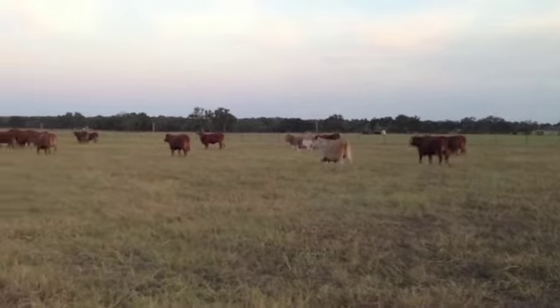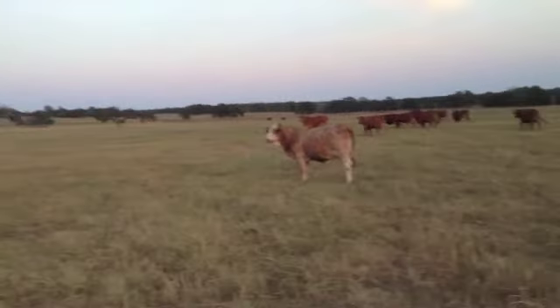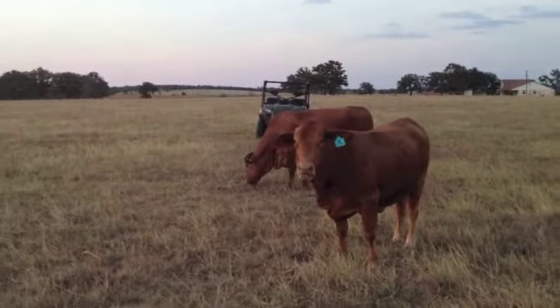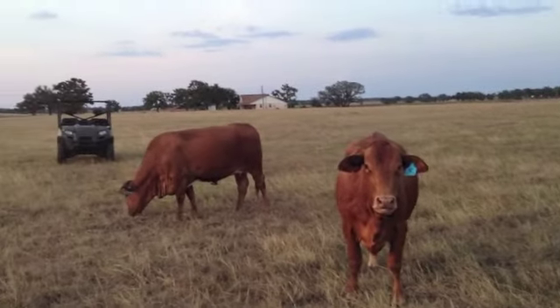Tremendous group of 23 heifers. I mean, they're just so uniform, so deep ribs, so practical. I'm just videoing — there's 23 heifers here, they're all cookie cutters. All got tons of rib shape, body natural thickness, just really cow-making.